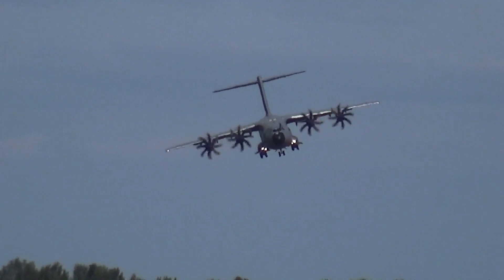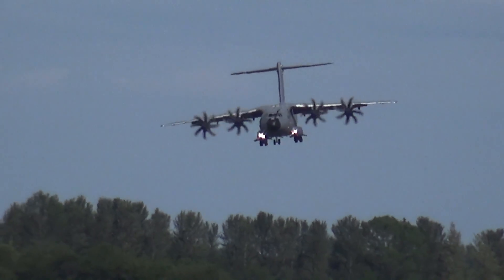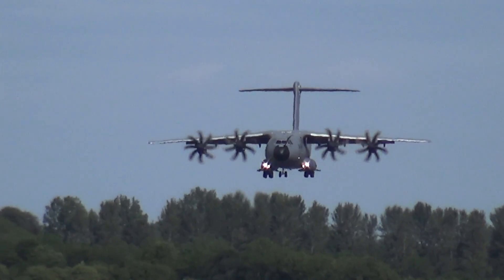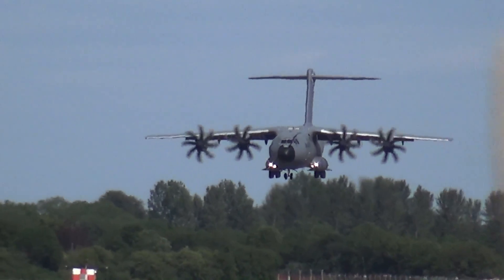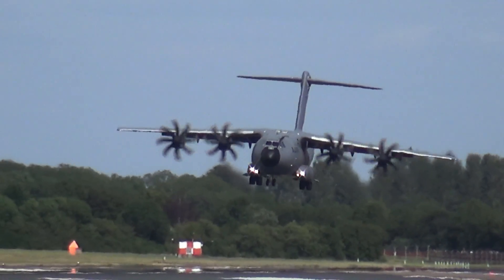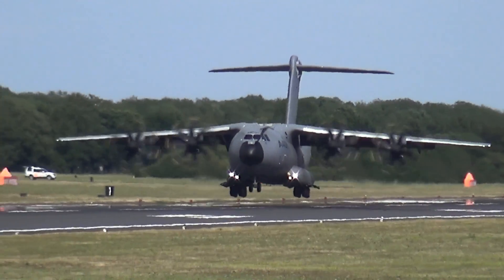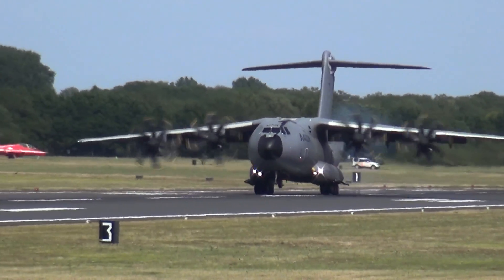Now coming in for a short field approach — we'll see reverse pitch being applied on the four TP-400s. The aircraft is in the hands of a crew from Airbus Defence and Space, captained by British test pilot Anthony Flynn, and his co-pilot for the displays this weekend, Eduardo Curiel-Torma.